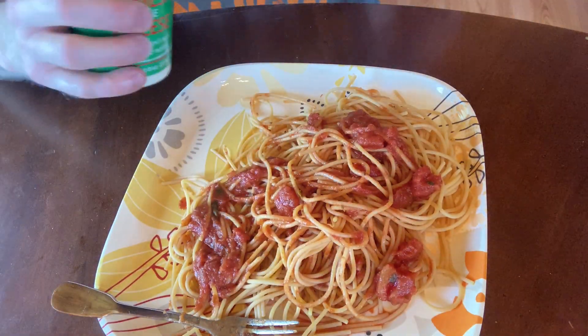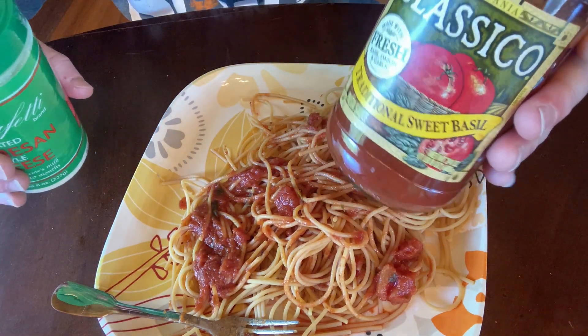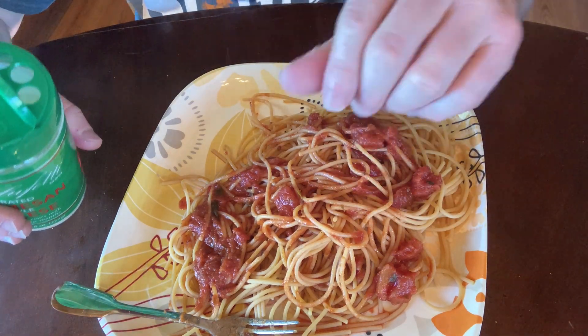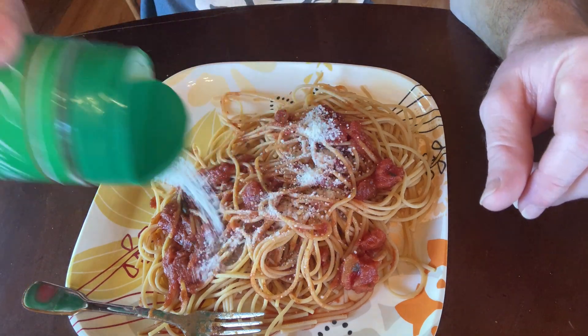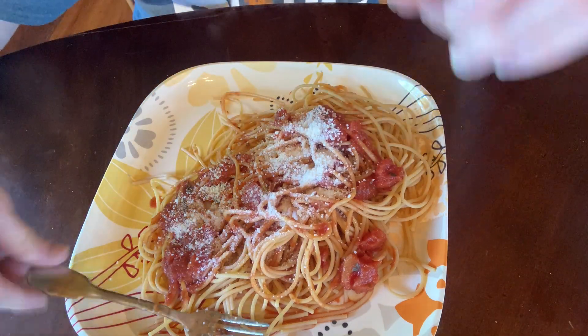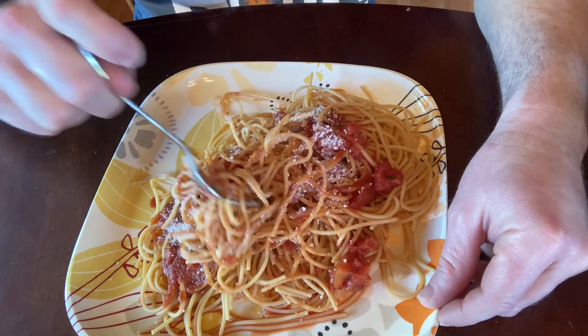So I'm going to go ahead and put some here on my pasta. I'm having some chickpea pasta with some Classico Traditional Sweet Basil sauce, and this is Barilla Chickpea Pasta, about 5 ounces. I'm just going to put a little dash here, and let's try it. Smells really good — the cheese smells really, really good.